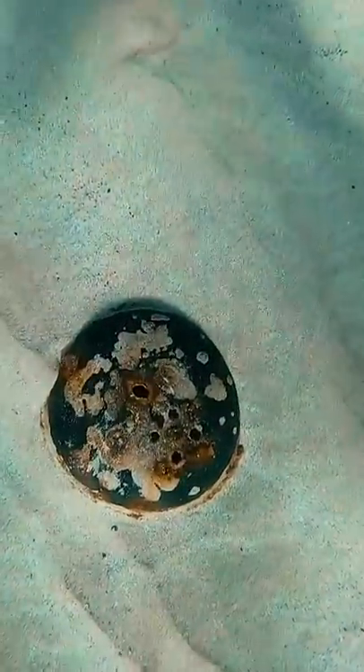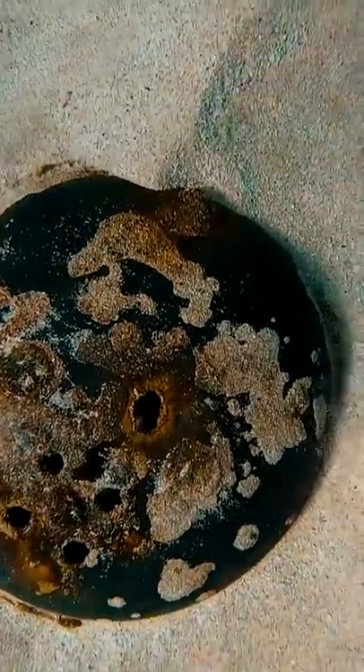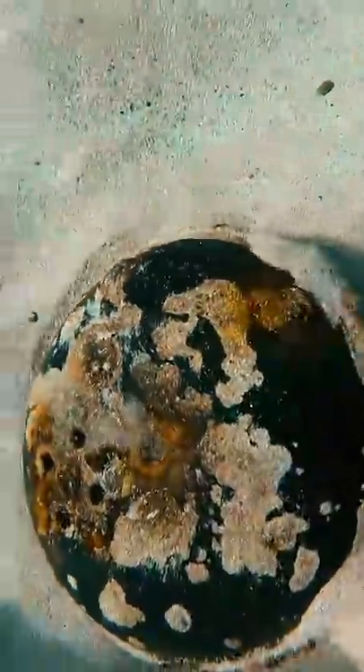Then I saw this strange dome thing sticking out of the sand. When I got closer I finally realized what it was — it's a lid to a barbecue. Given the amount of corrosion and growth on this thing, it's been down here for a while.